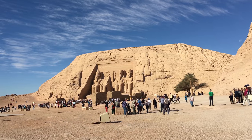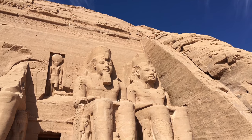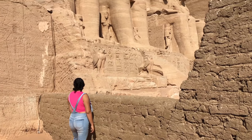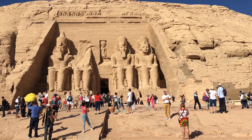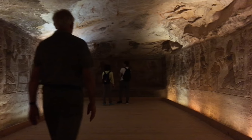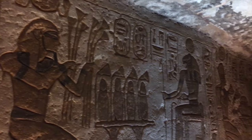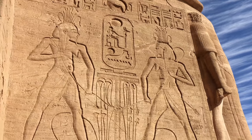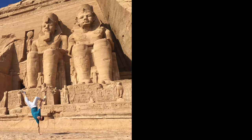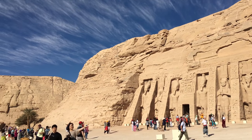My next stop is Abu Simbel Temple — for me this is the most beautiful of all the temples. In order to get in you have to pay $10. The only problem is that it's located three hours away from Aswan, so the drive is a little bit heavy, but it's totally worth it. If you need to take pictures inside you need to buy a ticket, so make sure you have a budget for that. This temple was built by Ramses II, and he also built a second temple beside it dedicated to his wife.